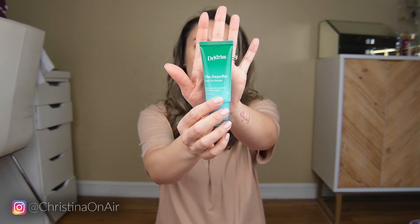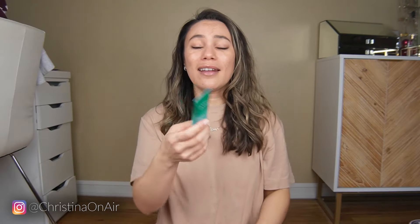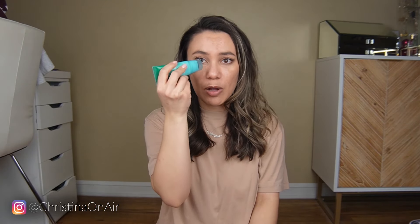After I dry my face, I go in with the de-puffer from Dr. Shireen Idris. This is a serum meant to prevent redness and de-puff your face. I can definitely tell the difference — my face looks puffy in the morning, and at the end of the day I feel a little more defined. This helps me achieve that at a faster pace and really helps wake up my eyes.